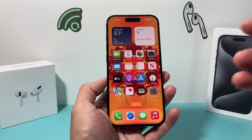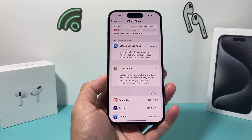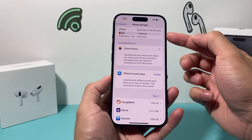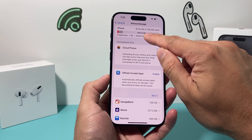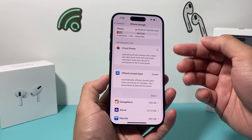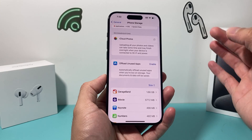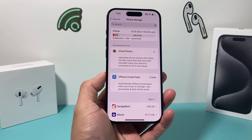The next thing I recommend is going into your settings, then general, then iPhone storage. You want to ensure that you have enough storage on your device. If you're maxed out, it's going to cause all sorts of performance issues, including keyboard lag. As you can see here, I have 109 gigs. If I was using all of the 128 gigs, I'd need to delete some stuff. You can look through here for apps taking up space — for example, GarageBand is pretty big. If you don't use it, you can delete it. Also, longer videos take up a lot of space, so deleting those will free up space and hopefully fix the keyboard lag.